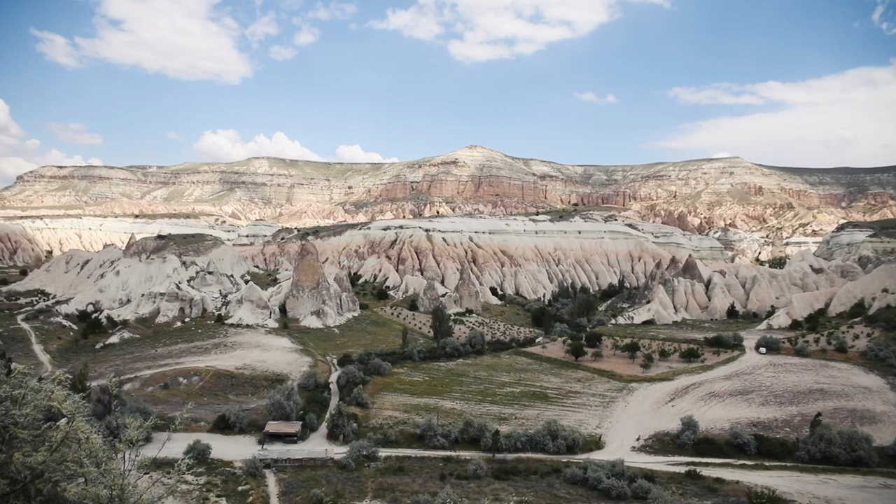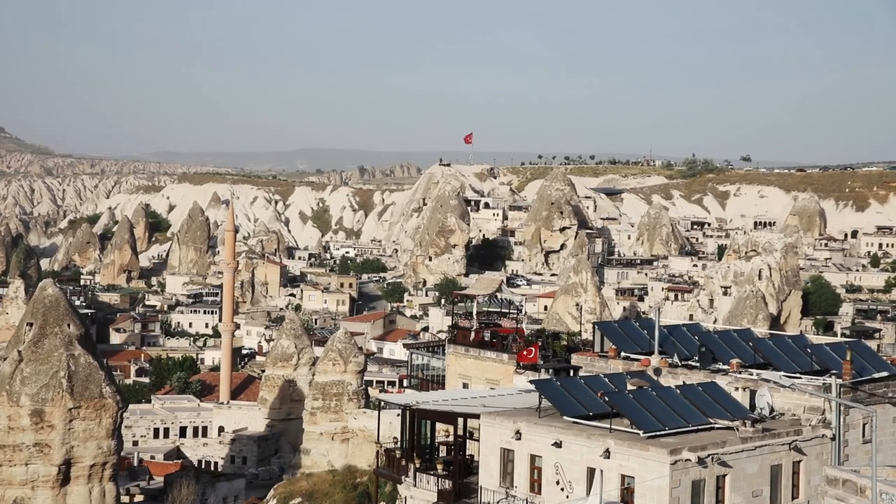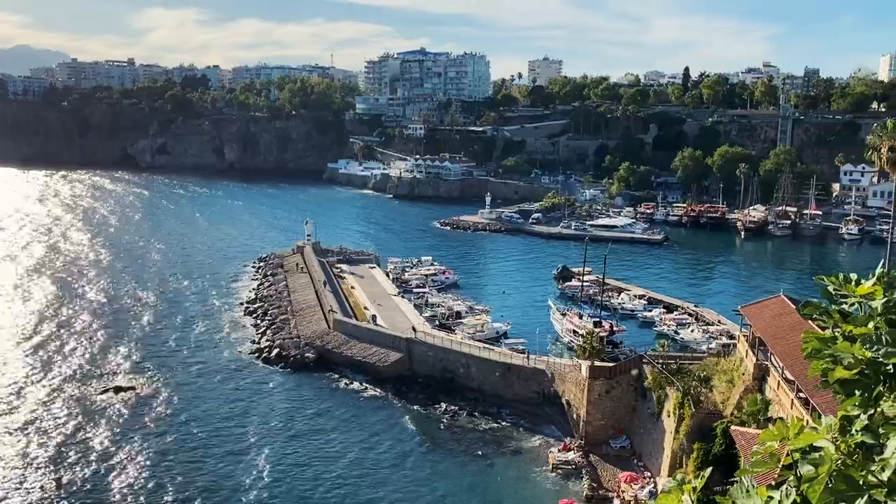I did a lot of research on what the temperatures and climates would be in each region I would be at, and I really looked into the outfits I wanted to wear. I planned it out day by day. Turkey is so beautiful — everywhere I went there was just something gorgeous to look at: unique rock formations, ancient ruins everywhere, beautiful coastal towns. So I wanted to take gorgeous pictures wearing some gorgeous outfits.